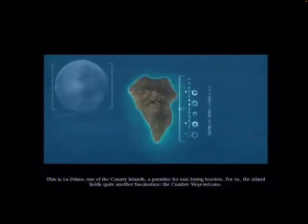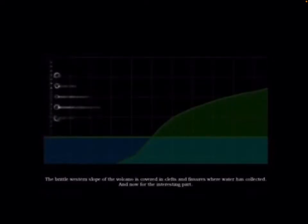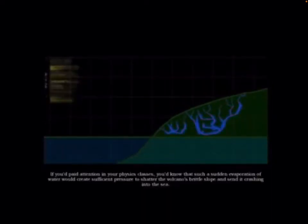This is La Palma, one of the Canary Islands — a paradise for fun-loving tourists. For us, the island holds quite another fascination: the Cumbre Vieja volcano. The brittle western slope is covered in cliffs and fissures where water has collected. By placing several bombs in carefully calculated spots, we can use thermonuclear explosions to heat that water so it evaporates instantaneously. Such a sudden evaporation would create sufficient pressure to shatter the volcano's brittle slope.